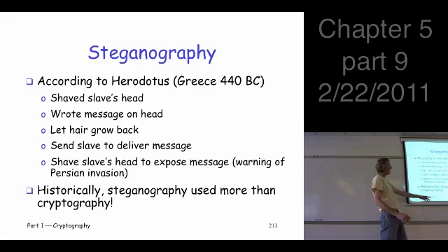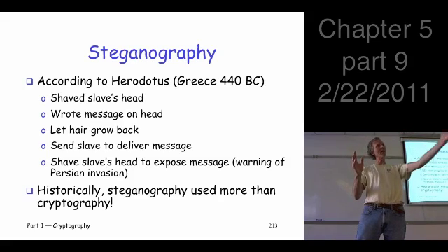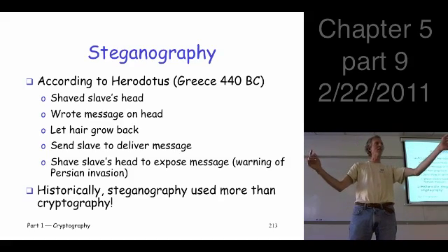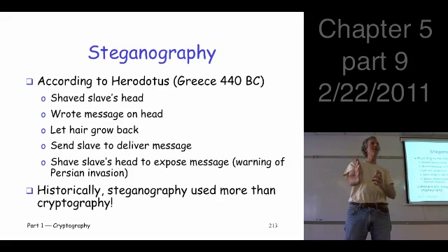This goes way back. We've got the Greek historian here talking about a particular situation in the war. You've got the Greek army here, the Persian army here, and another Greek army here. The Greek general over here wants to communicate to the Greek general over here, but the Persian army's in the way. So what can he do?